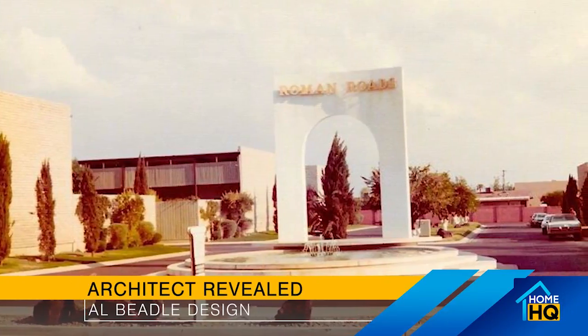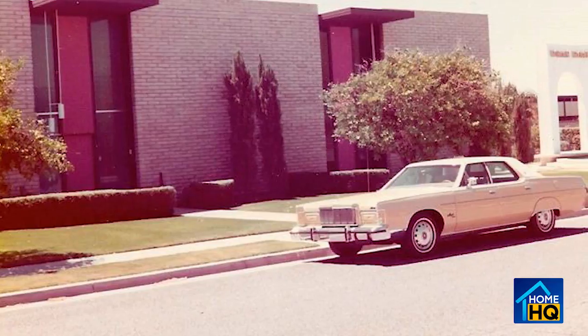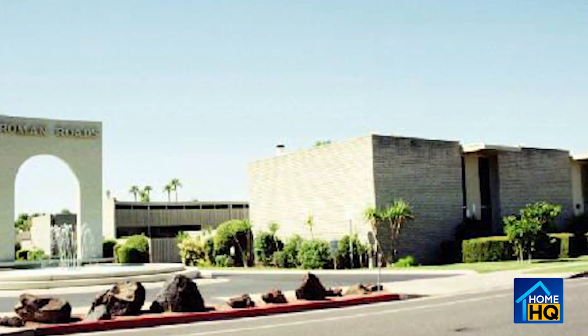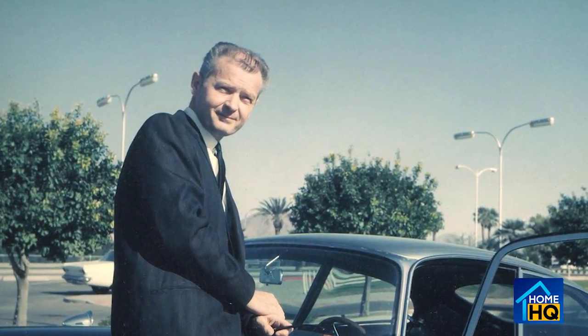Since the 1960s, the architect of Roman Roads has been identified as Laszlo Sandor. But Sandor, now in his 90s, has revealed that he was just the signer of the work. The actual designer was famous local architect Al Beadle. In the early 60s, Beadle wasn't licensed to be an architect, so Sandor signed off on his work.